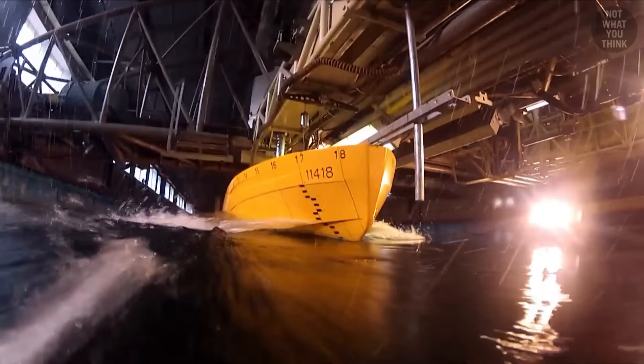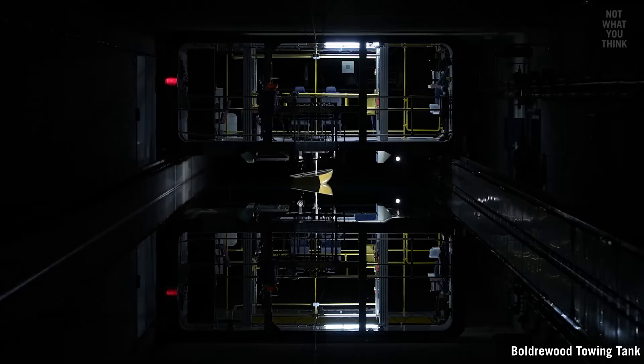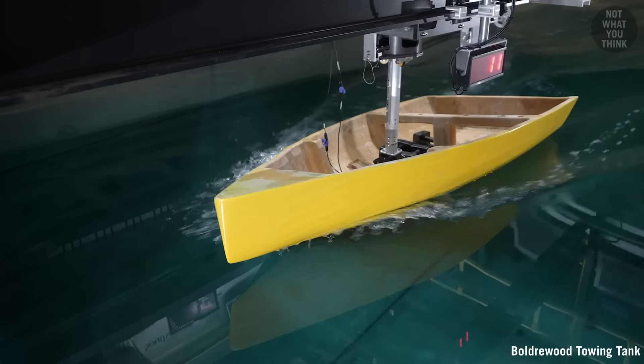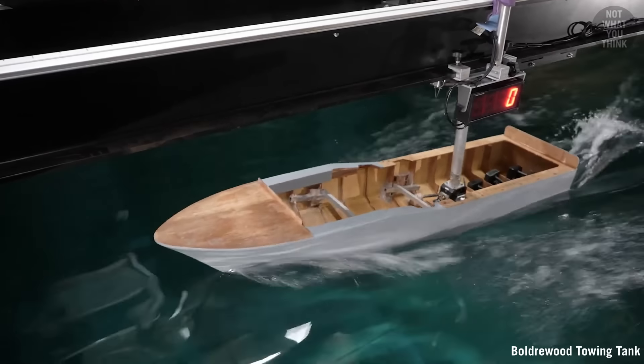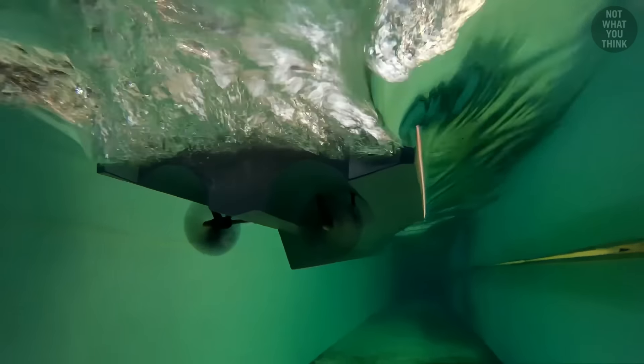Another important experiment is the self-propulsion test, where the model is tested while operating under its own power. The test begins with the ship model being towed by the carriage at a fixed speed, which records the drag force. At some point, the propeller also starts rotating until it eventually produces sufficient thrust to eliminate all the resistance force recorded by the towing carriage — at which point the model is self-propelled.